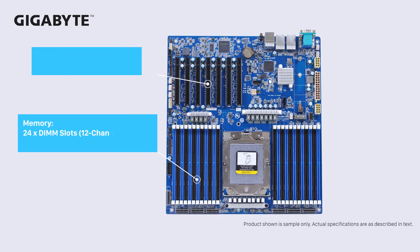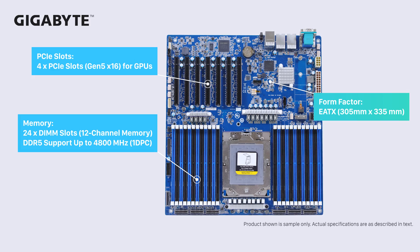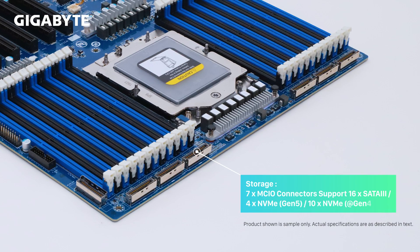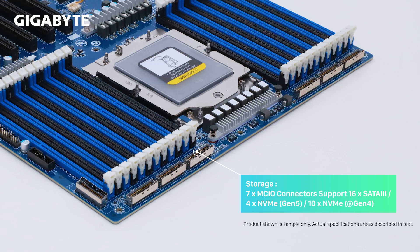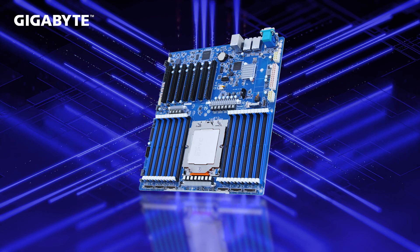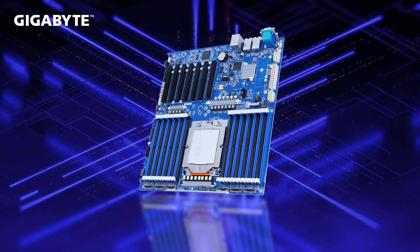The MZ33 comes in an EATX form factor with 24 DIMMs, 1 DPC DDR5, and 4 PCIe Gen 5 x16 slots. Furthermore, 7 MCIO connectors are able to provide a max of 16 SATA 3 ports, or 4 Gen 5 and 10 Gen 4 NVMe ports for storage. The MZ33 will be the best solution for single-socket fourth-gen EPYC CPU SKUs — no doubt.